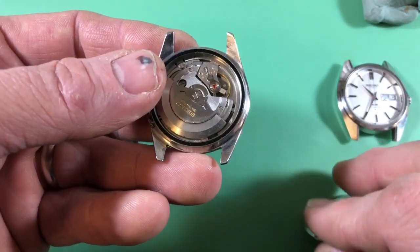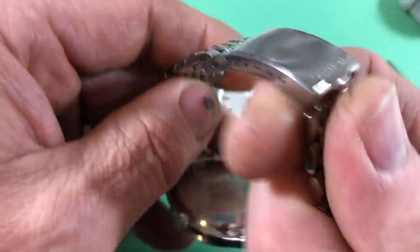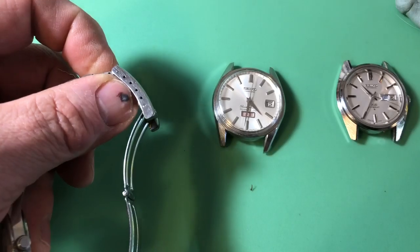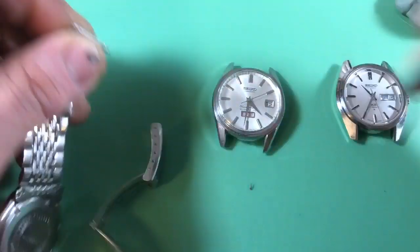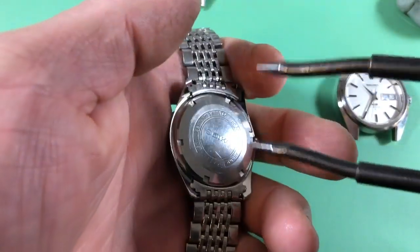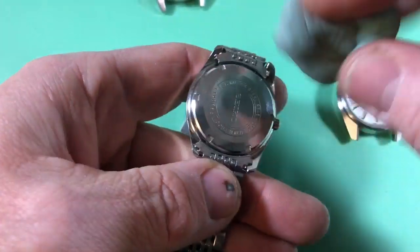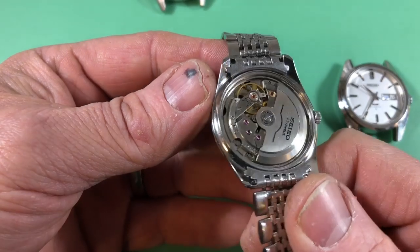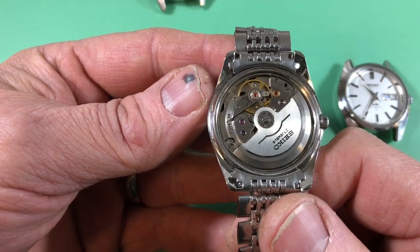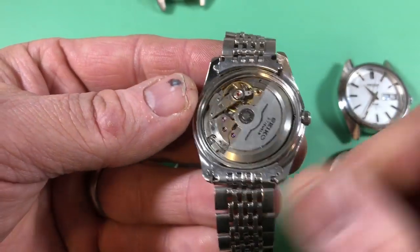I've been meaning to service this one forever and it still hasn't happened. Now the 8346 is a completely different piece of business — great movements though, with different variants. It's a shame it was an orphan movement Seiko never used outside of dress watches; it would have been a fantastic diver watch movement. Just look at it — 27 jewels, very flat, highly jeweled, very clean.